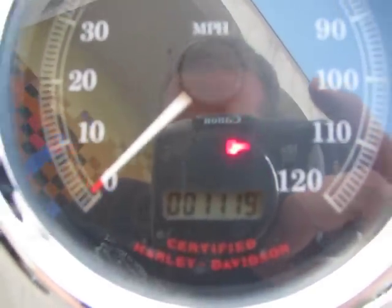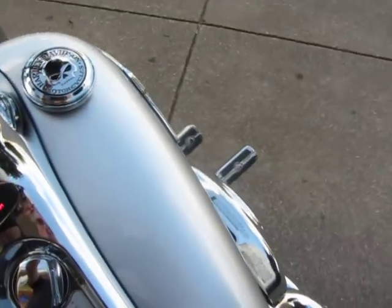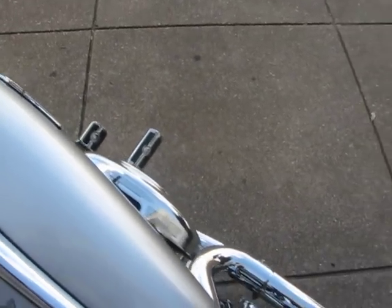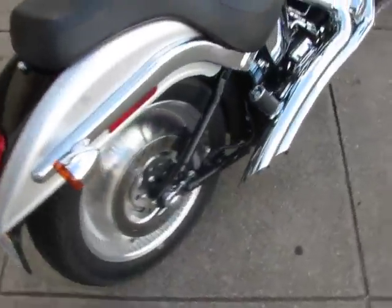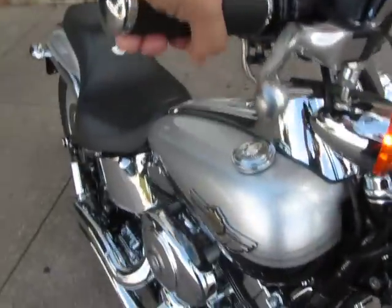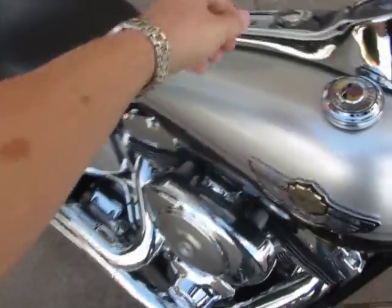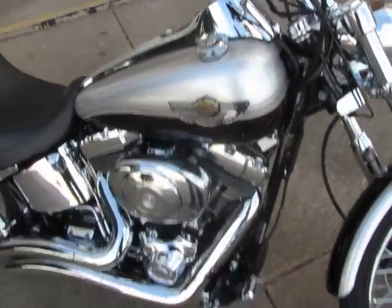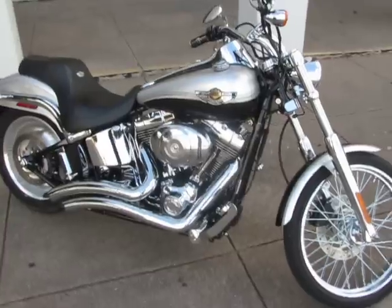100th anniversary Deuce, right at 1,119 miles. Let's crank her up. Runs out nice and smooth — that Softail motor is just nice and tight in this bike.